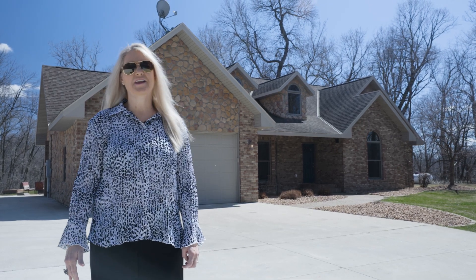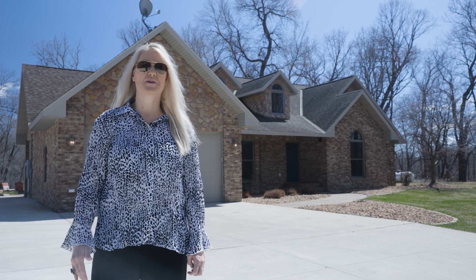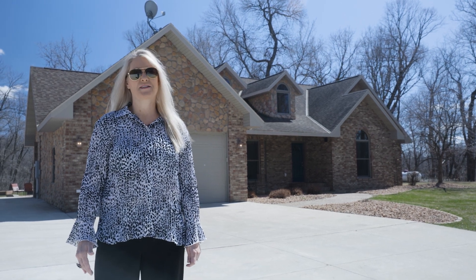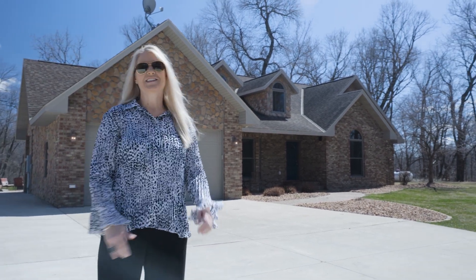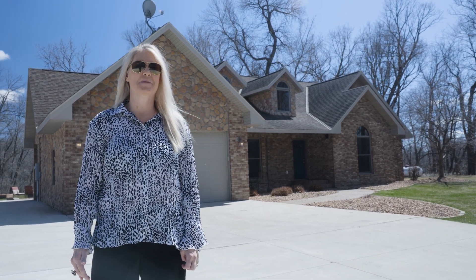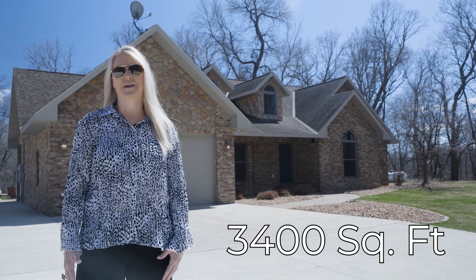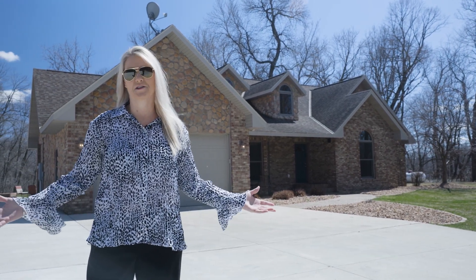Hey everybody, Christy Jo Block here with eXp Realty. I want to introduce to you this beautiful executive home on the second tier of Norway Lake. Sitting on six and a quarter acres, this beautiful brick mason home boasts 3,400 square feet of living space. We invite you to come in and take a look.